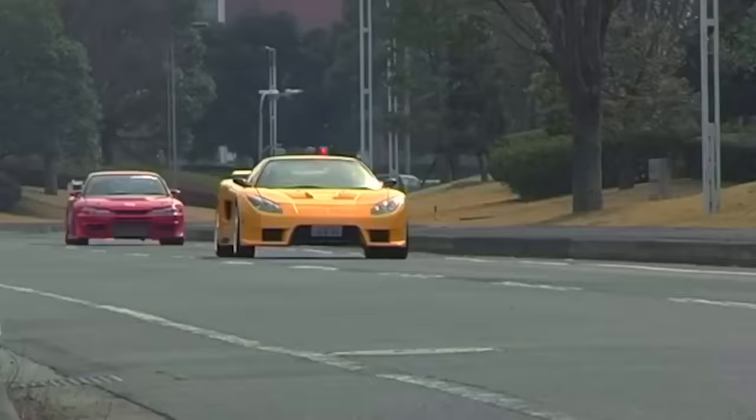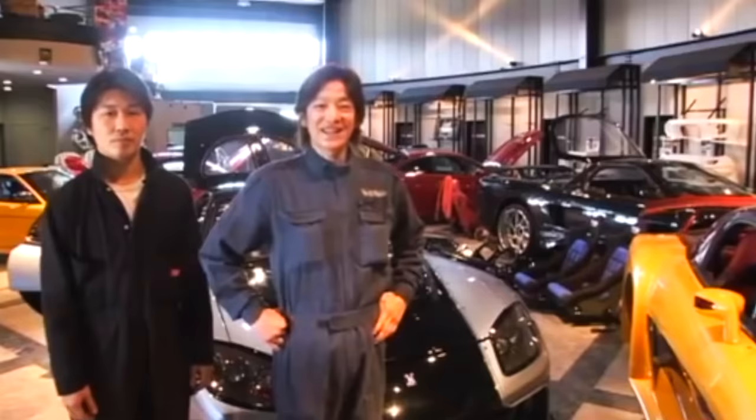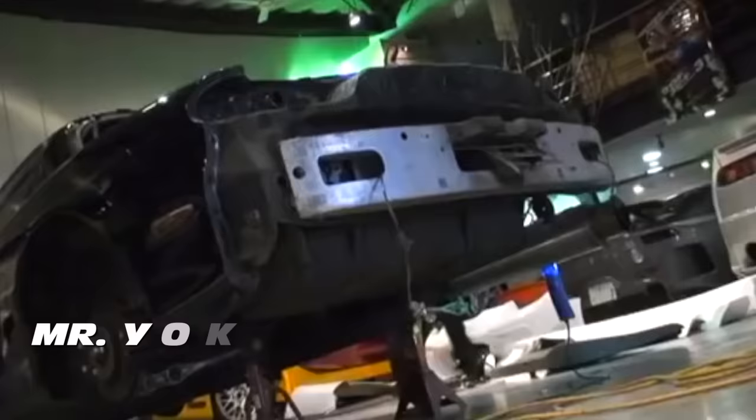After Veilside's participation breathed new life into the company when Tokyo Drift came out, things were looking very bright. But rewind back to 2004 when Tokyo Drift was gearing up for production — what changed everything is that the production team went to Tokyo Auto Salon to get ideas for cars to use in the movie. Once picture car coordinator Dennis McCarthy saw the Veilside RX-7, which was red at the time, he knew he had to have this car for Tokyo Drift. Dennis and Mr. Yokomako of Veilside Japan struck a deal, and the rest is history.